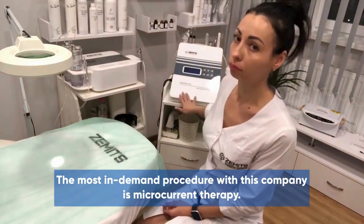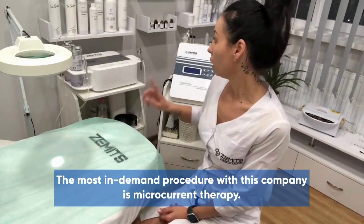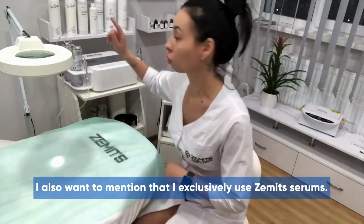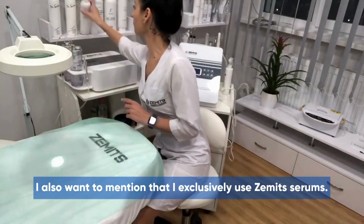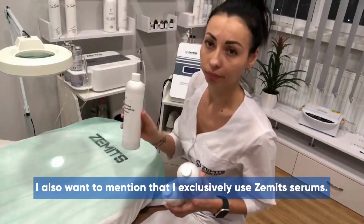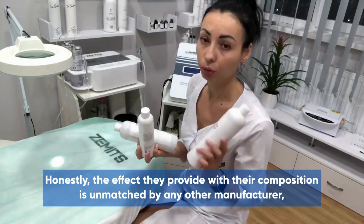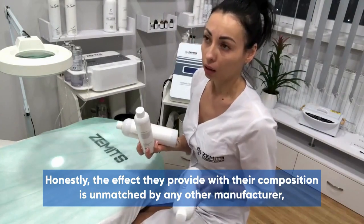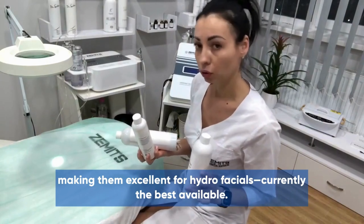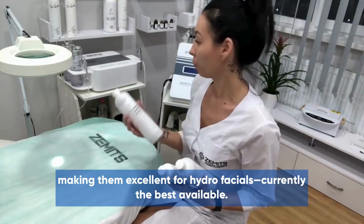The most in-demand procedure with this company is microcurrent therapy. I also want to mention that I exclusively use Amet's serums. Honestly, the effect they provide with their composition isn't matched by any other manufacturer, making them excellent for hydrofacials — currently the best available.